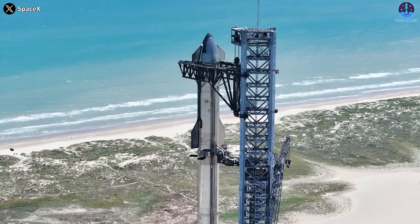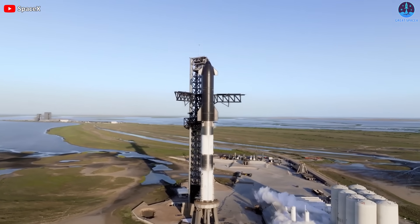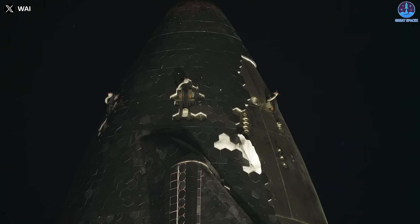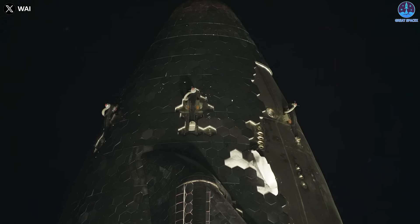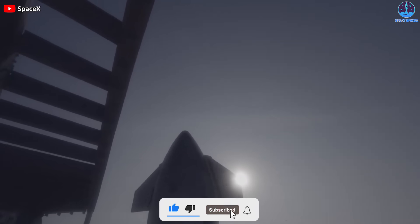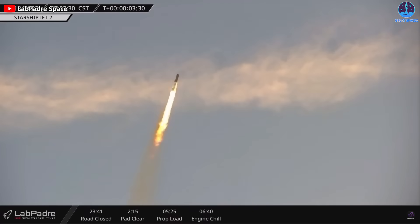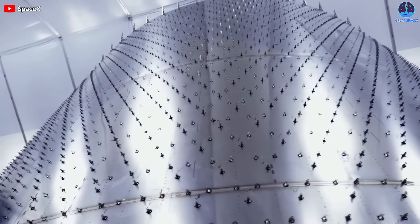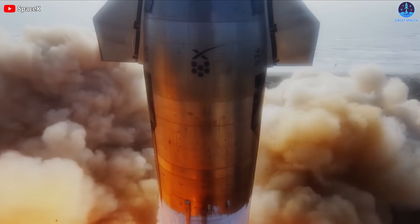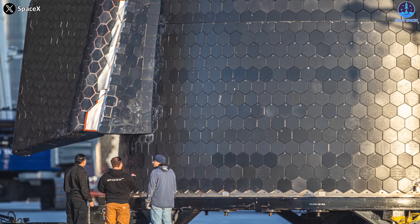SpaceX's ultimate goal is to develop a fully reusable rocket system, but that will require a reliable thermal protection system for the Starship upper stage. This is not the first time that the TPS tiles have fallen off during Starship test flights, but it presents a new challenge for SpaceX, especially after the damage caused by the first orbital flight attempt. SpaceX might have already solved this issue, but it was too late for Ship 25 — unlike previous flights, they did not test each tile individually with a suction cup to verify their adhesion.